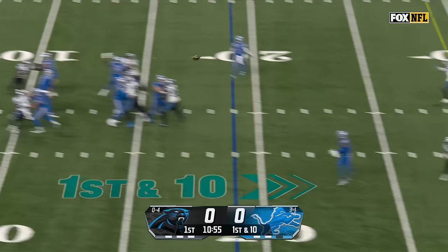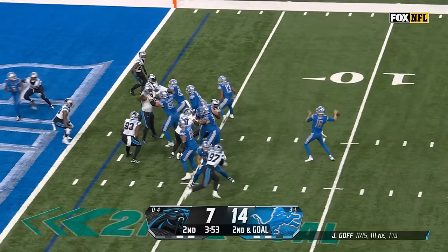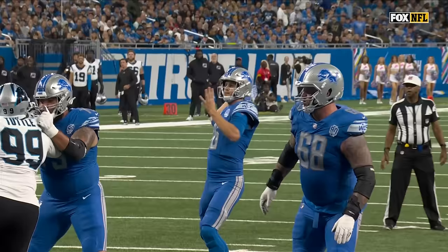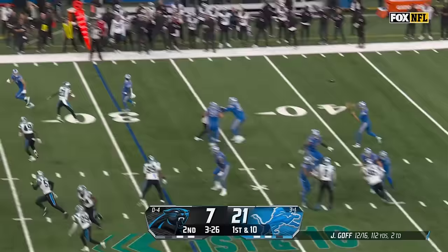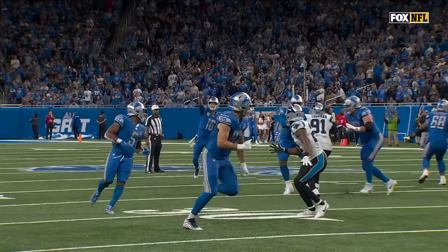From the 19-yard line he'll throw it — open Raymond, Khalif Raymond to the 43. Goff to throw, and the catch, inbounds — Josh Reynolds with a large touchdown. Back to Jared Goff, wide open, taking it into the end zone. That's a Lions touchdown. A little trickery, but that's two for Sam LaPorta today.